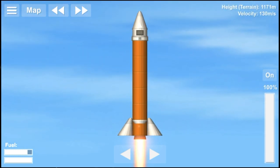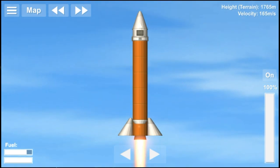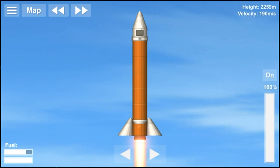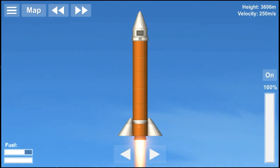The RH-300 Mark II was first launched on January 1, 1978. It weighs 500 kg and stands 5.9 meters tall. It has a single stage that produces 39,000 N of force and can carry a payload of 70 kg to a height of 150 km.